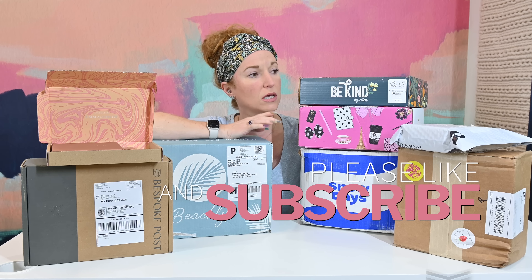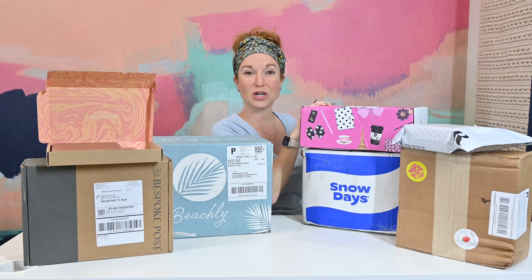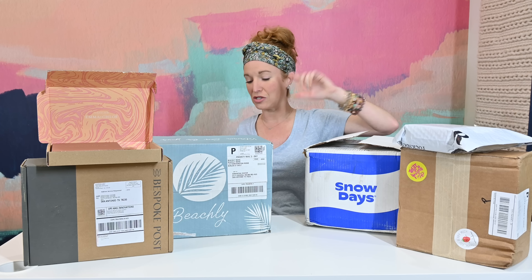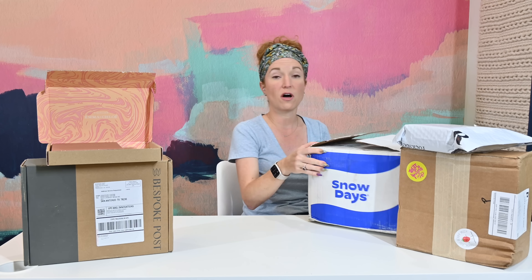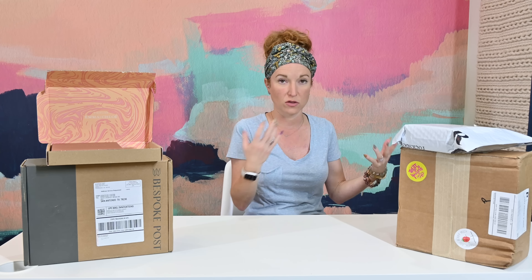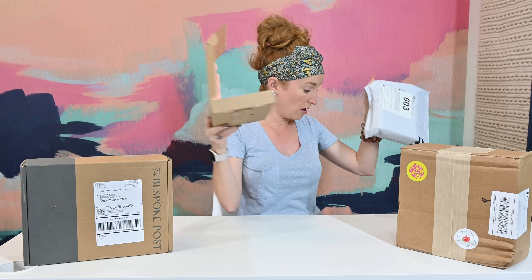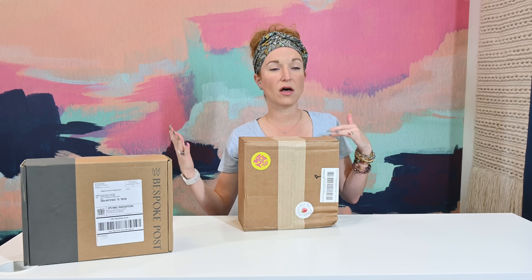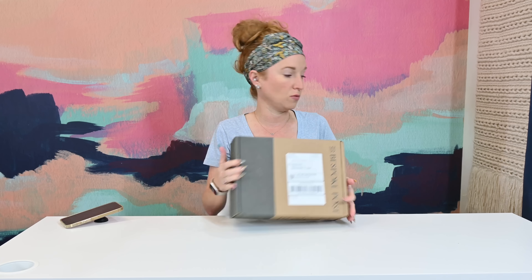We have Be Kind by Ellen, which is a box you guys have been asking for. I got another Journal Junk Box - this is a box we all love every month. Jonathan's Beachley Men's came in. I wanted to follow up on Snow Days gluten-free snacks and share my final thoughts now that we've been eating them for three or four months. My Rocks Box jewelry and my Emma and Chloe jewelry. Dot Box - a period health and wellness box. And Jonathan's Bespoke Post, which went through some rebranding and made some changes, so I thought it'd be good to loop back.